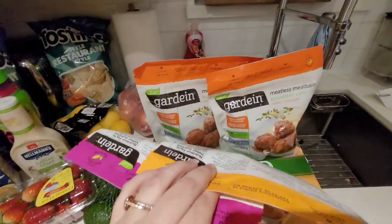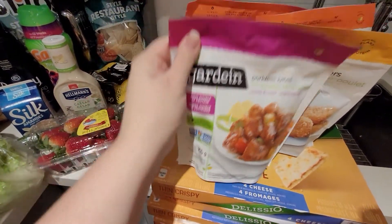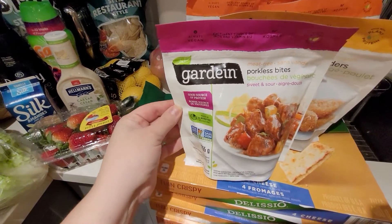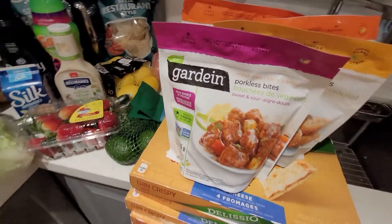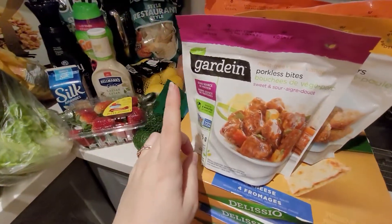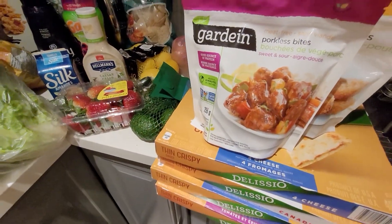Tostitos — price matched, they were $2 each. The Garden meatless items — they were almost $6 at Real Canadian, so I price matched them at $3.99 from Sobeys and had a coupon for a dollar off each, so they ended up being $2.99 instead of the original $6.